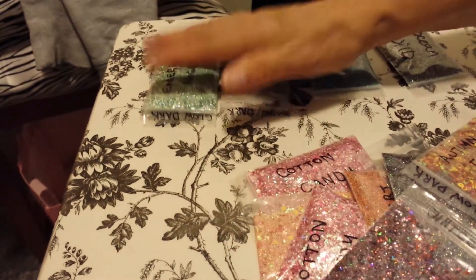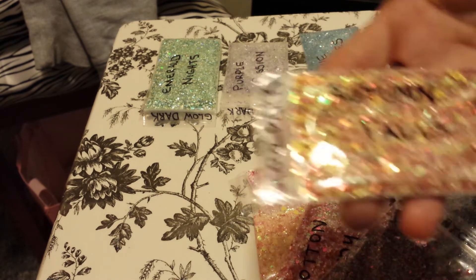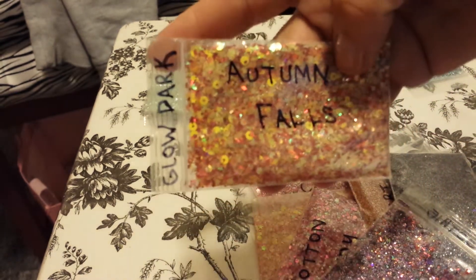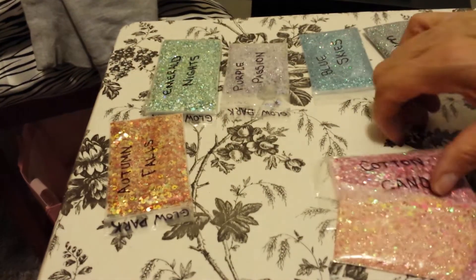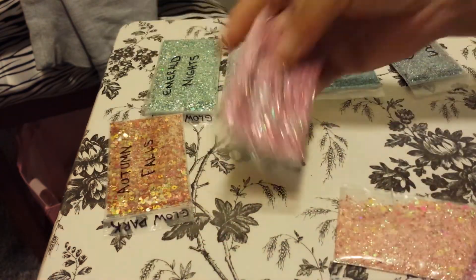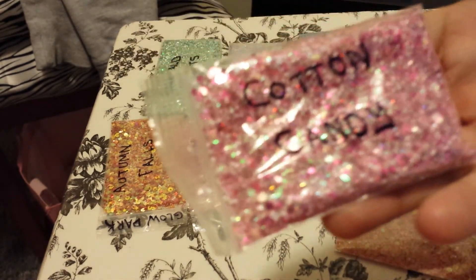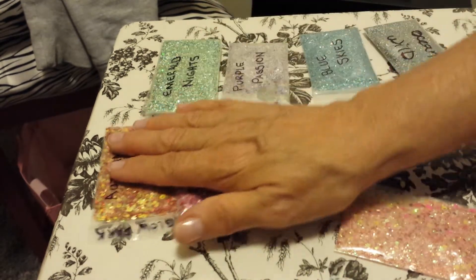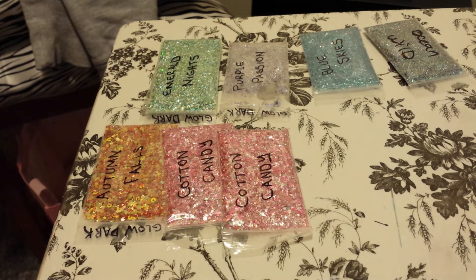This is Autumn Falls, and it's a Glow Dark too — glow in the dark. She hit this on the nail. Do you see this? Gorgeous. Cotton Candy — she knows I'm a pink girl. Gorgeous, Cotton Candy. And I see she sent me two of them, which I'm happy about because I love pink. I don't know if she meant to do that, but I'm happy — it's pink!